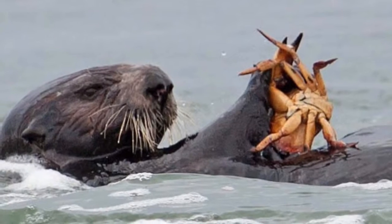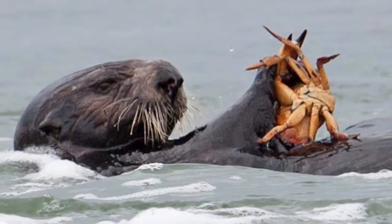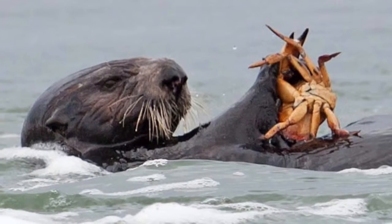Sometimes they must reach deep down in crevices with their sensitive paws to find crabs. Then once they have them, they must avoid getting pinched by those big claws.